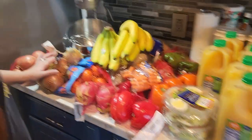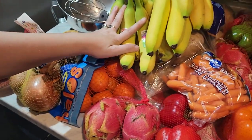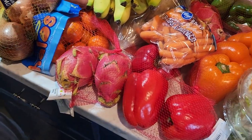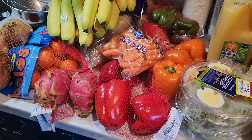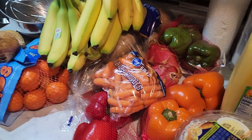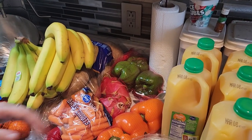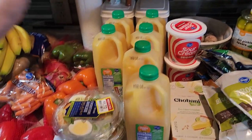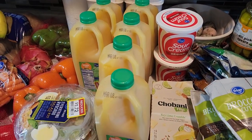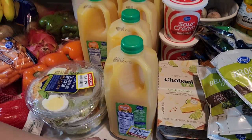So we got onions — one bag that wasn't reduced, one bag that was. Some halos, bananas, potatoes, two things of dragon fruit, three reduced things of peppers: red, orange, and green, which we'll cut up and probably freeze. We'll take the scraps and put them in a bag to eventually make vegetable broth. We got two things of avocado salad kits and six things of orange juice reduced to $1.32 — on sale when you buy five you get a dollar off, making them 32 cents each.